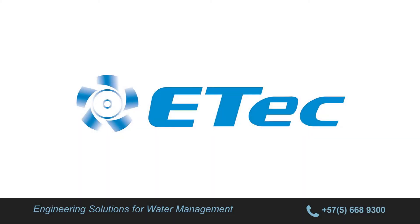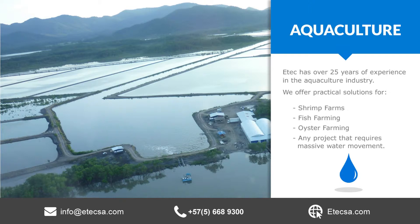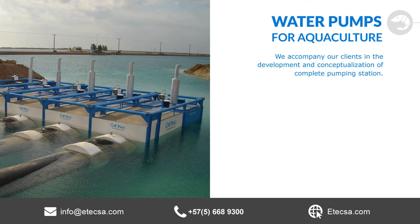ETEC, specialized in engineering solutions for water management. With over 25 years of experience in the aquaculture industry, ETEC offers practical solutions for shrimp farms, fish farming, oyster farming, and any other projects that involve the movement of massive water volumes. Our water pumps are unique in design.